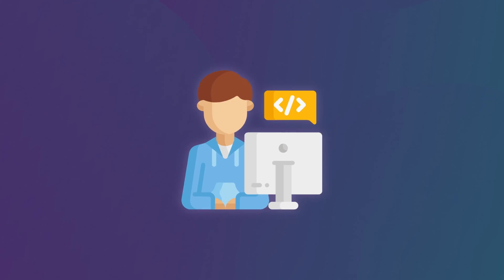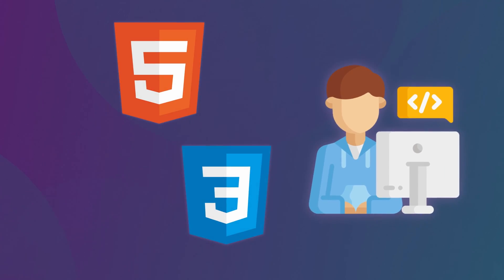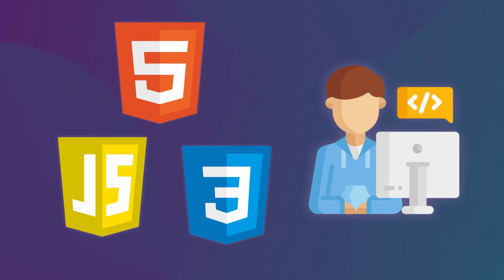Front-end development is where design meets technology, bringing visual designs to life during the web development process. As a front-end developer, you'll focus on user interfaces and user experience, and you'll be using HTML, CSS, and JavaScript to create engaging interactive web apps. If you have an eye for design or creating something that users love, this may be the path for you.